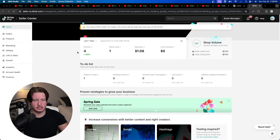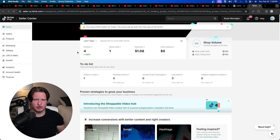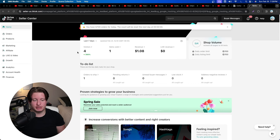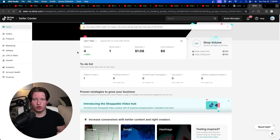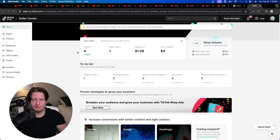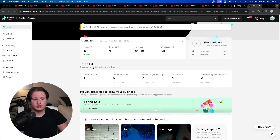Once you're approved, this is what your dashboard looks like in the seller center — I'm using a test account here. One thing people want to know is how many seller accounts you can open. You can only open two, because TikTok limits it to one per ID type — passport and driver's license. I wouldn't recommend trying to open multiple accounts; just stick with one.